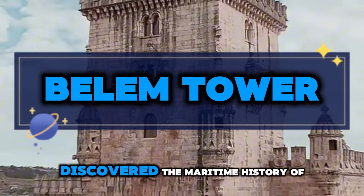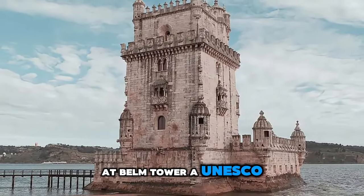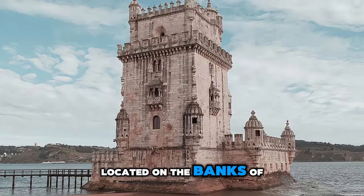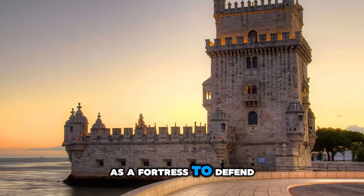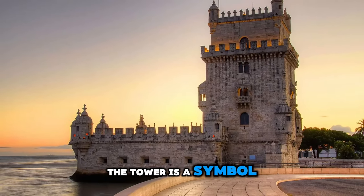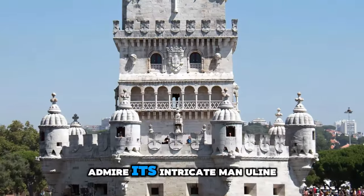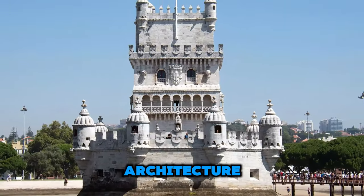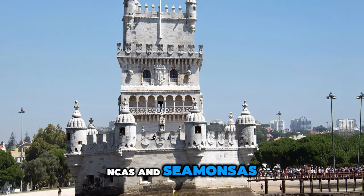Belém Tower. Discover the maritime history of Portugal at Belém Tower, a UNESCO World Heritage Site located on the banks of the Tagus River in Lisbon. Built in the 16th century as a fortress to defend the city, the tower is a symbol of Portugal's age of discovery and exploration. Admire its intricate Manueline architecture, which features maritime motifs such as ropes and sea monsters.